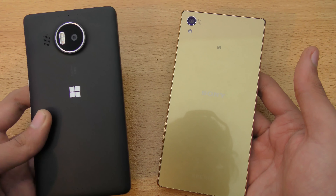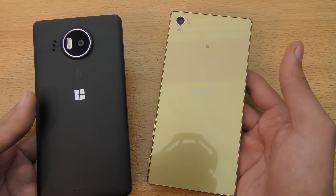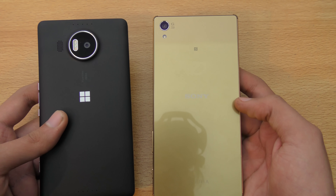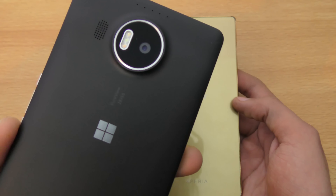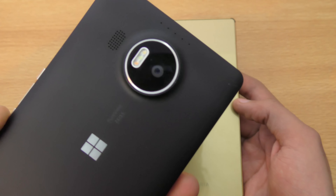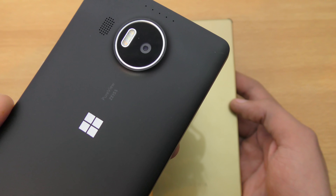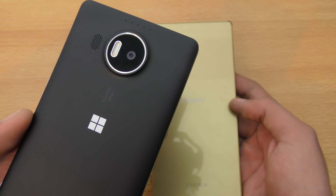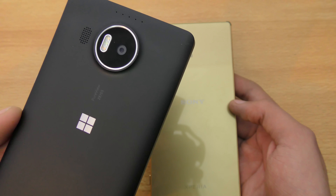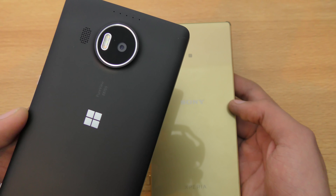There is also the Lumia 950, which has a smaller display and a Snapdragon 808 chipset, but personally I like the bigger one more. The Lumia 950 XL has a 20-megapixel camera on the back — which is absolutely beast — with a tricolor triple LED flash and PureView technology from Nokia. The camera produces very clear pixel pictures that aren't pixelated when you zoom in.